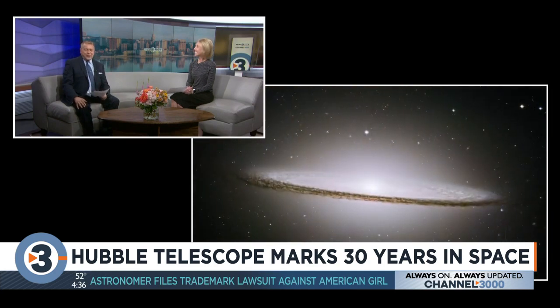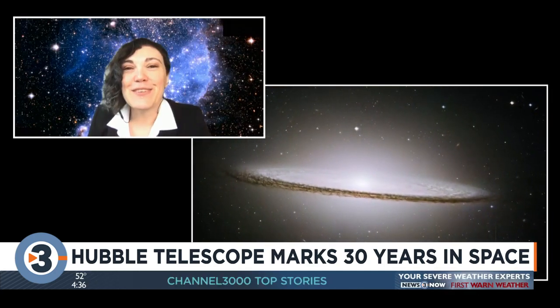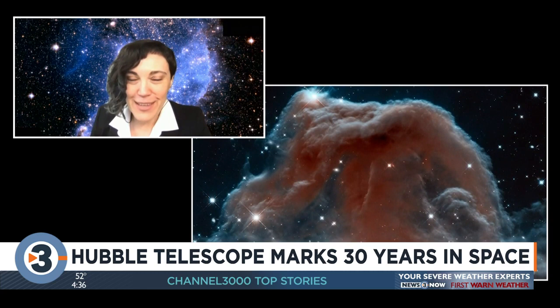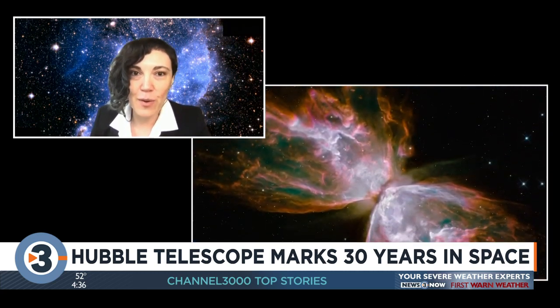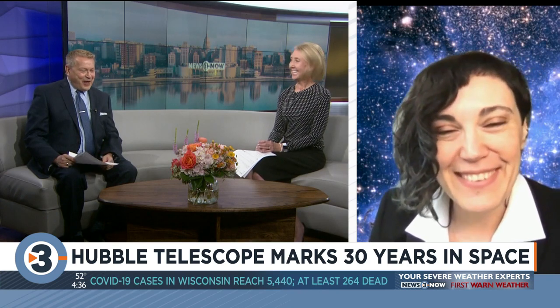To celebrate Hubble's 30th birthday, go to nasa.gov/Hubble where you can find the anniversary image and much more — videos, podcasts, interviews. Hubble is also tweeting and you can follow it on social media using @NASAHubble. Well, happy birthday, Hubble — it's quite a milestone. Long live Hubble!